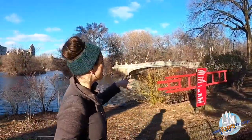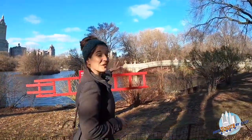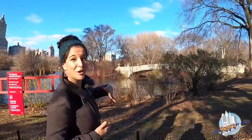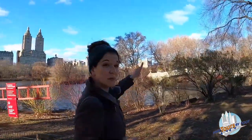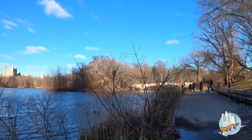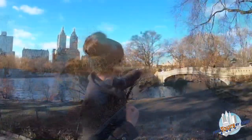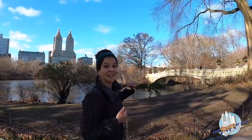Right back here is Bow Bridge, the longest of all the bridges in Central Park — a beautiful arched cast iron bridge and definitely one of the most popular ones for people to walk across. You can also see a little bit more of the lake from here. Just across Bow Bridge on the other side is the Ramble, our very next stop.